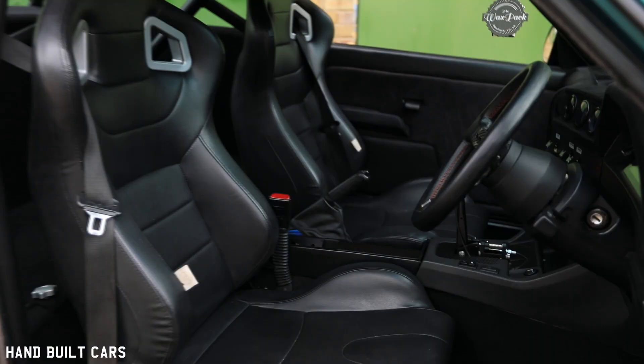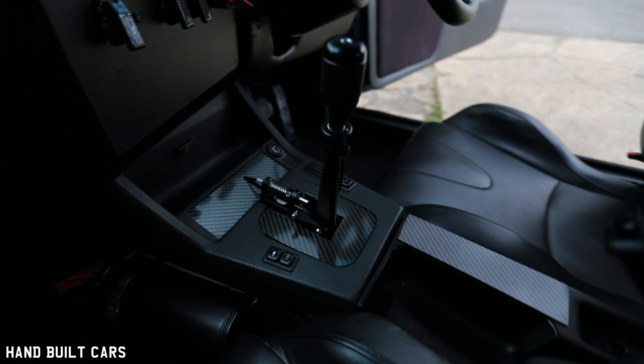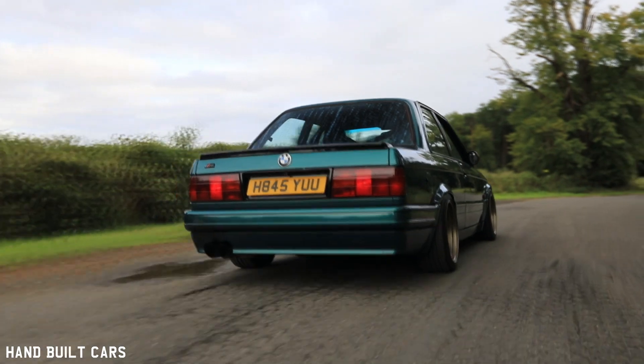I've always had the passion and love for BMWs, but it took quite a lot to progress through this car. There are some funny and interesting stories with this car.